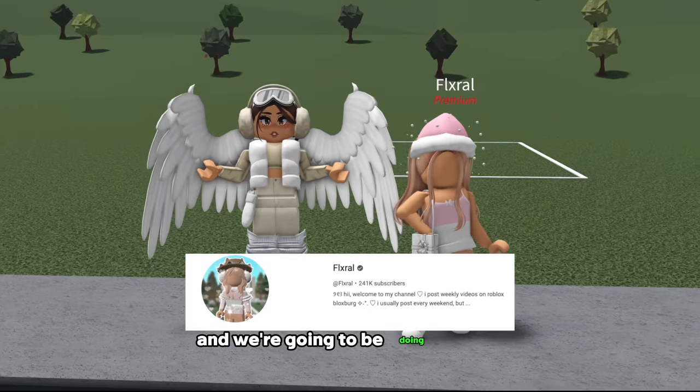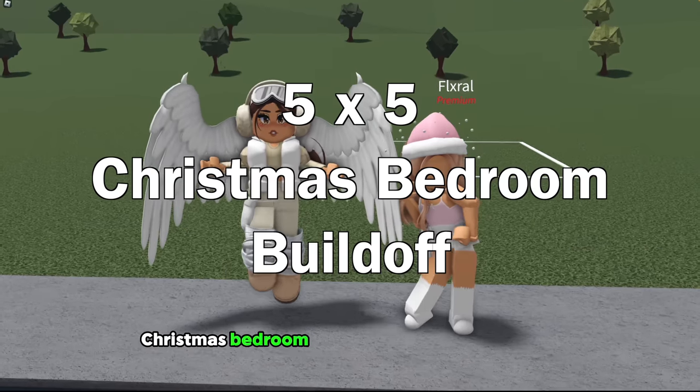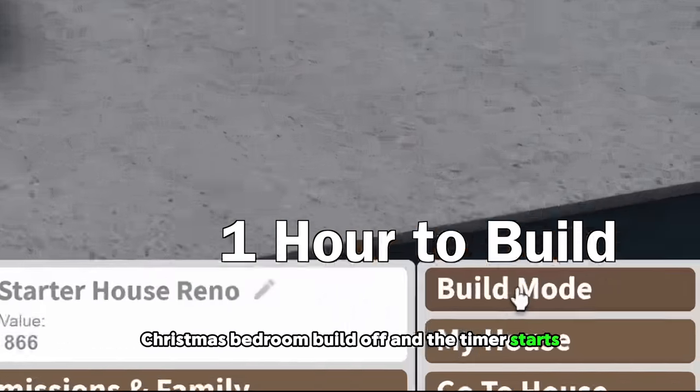Today I am here with Floral and we're going to be doing a 5x5 Christmas bedroom build-off, and the timer starts now.